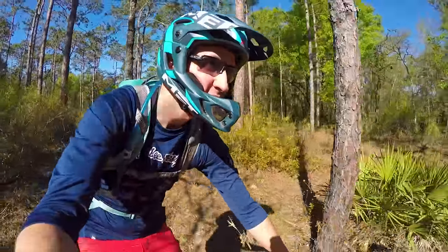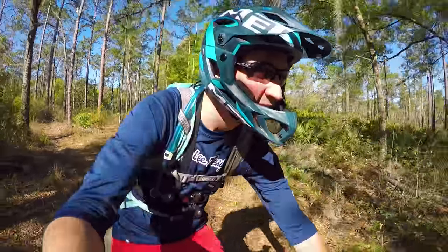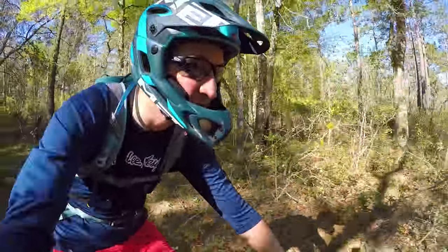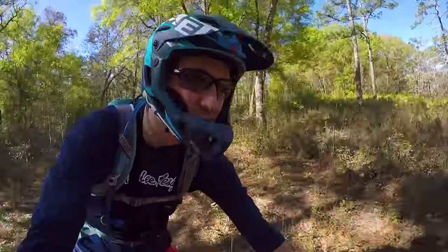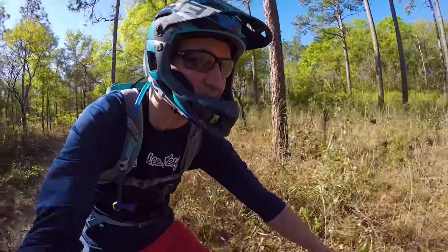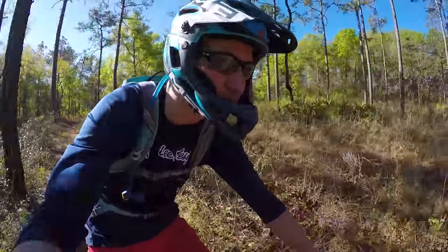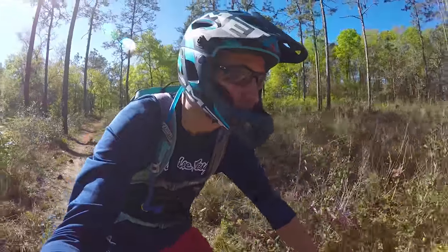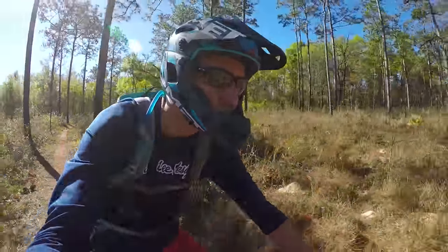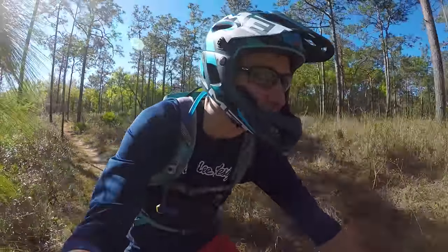Hey guys, welcome back. We are in Florida today — it's a new trail for me. We're going to be trying out Croom. I parked real close to Drunken Monkey, which is basically the go-to trail here, what everybody loves to do. But before I head over there, I actually wanted to get a chance to just ride a bit of the stuff around it, to see what it looks like and give you guys a more general idea of the trails around here than just that one.